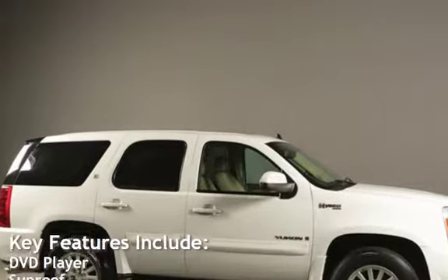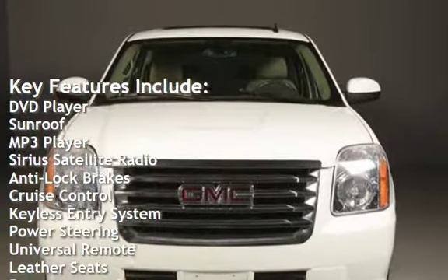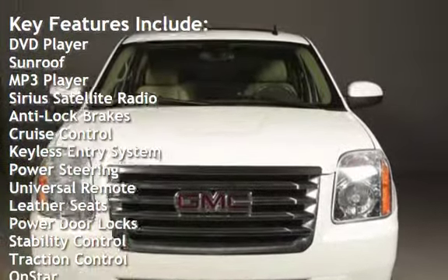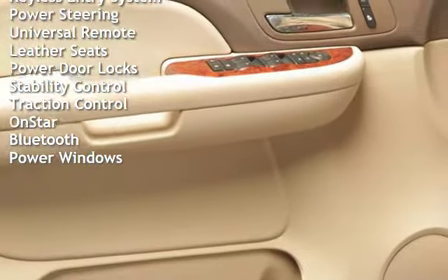Key features include DVD player, sunroof, MP3 player, Sirius satellite radio, anti-lock brakes, cruise control, keyless entry, power steering, universal remote, and leather seats.